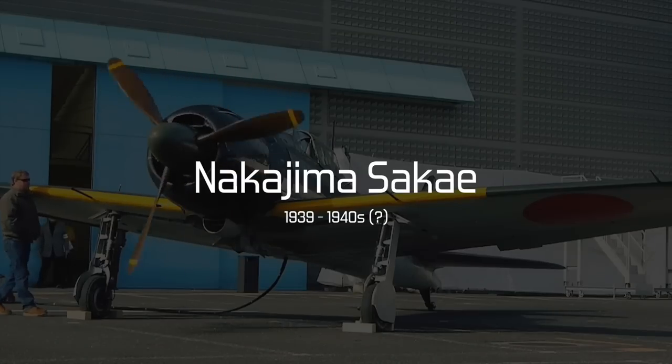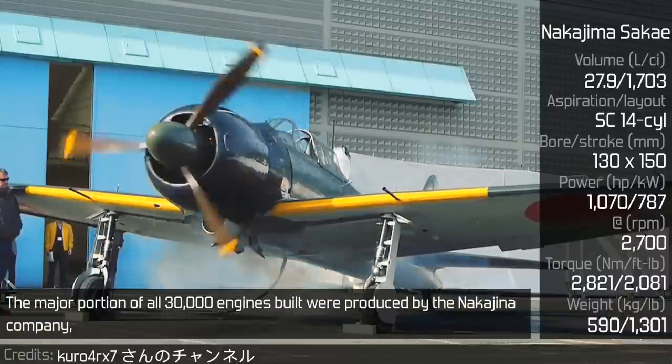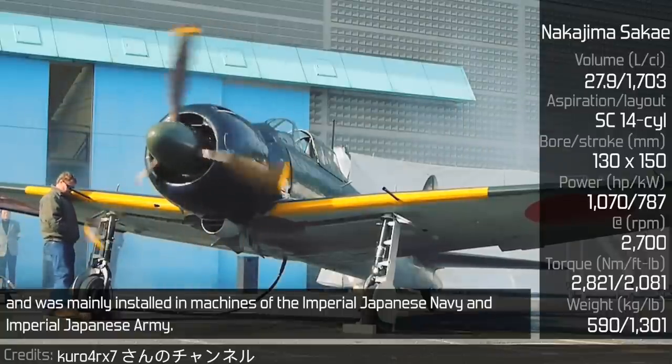Nakajima Sakae. The Sakae was also a two-row radial engine. The major portion of all 30,000 engines built were produced by the Nakajima company, and it was mainly installed in machines of the Imperial Japanese Navy and Imperial Japanese Army.